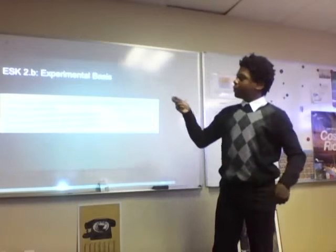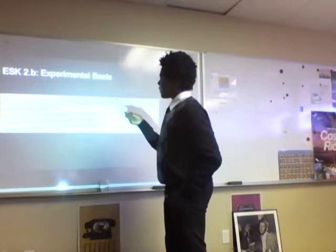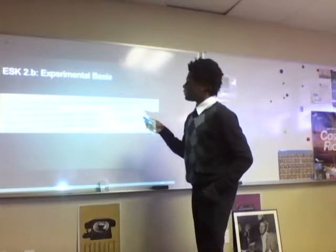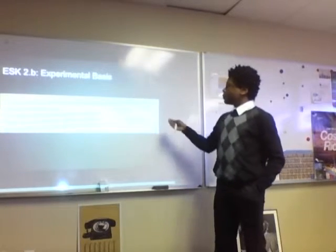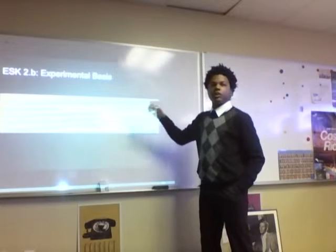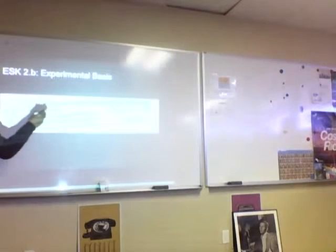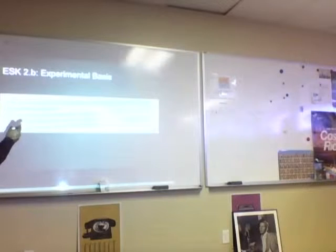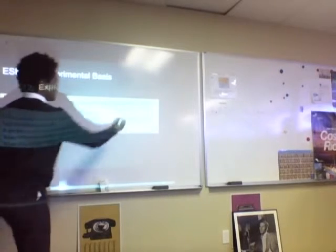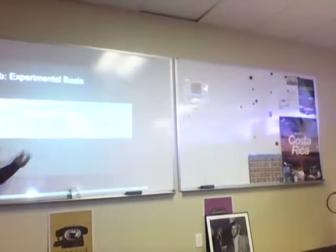My next essential skill is 2.BE — experimental basis. The question says: in Thomson's experiment, he knew the particles coming out were negative. I drew a diagram explaining why they were negative. It shows that positive charges deflect each other, and if one particle is the same charge, they will deflect. But if they're different, they'll attract. So the correct answer is that the particles were attracted towards a positive charge, since the particles were negative and the charge was positive.